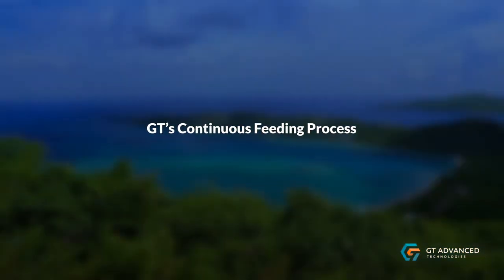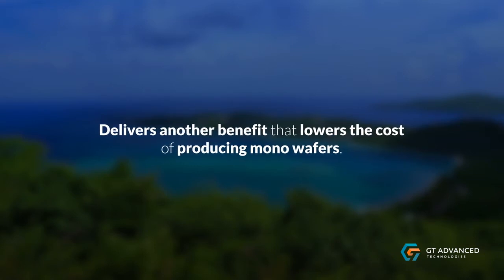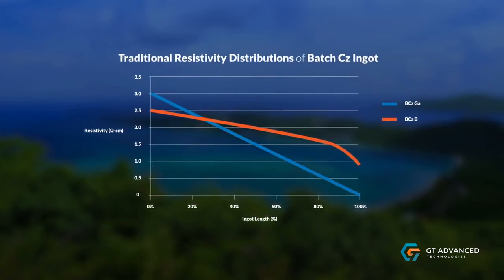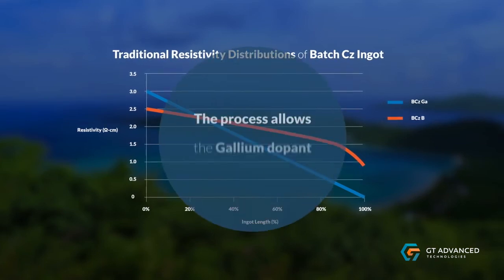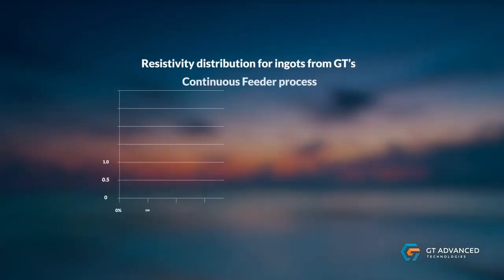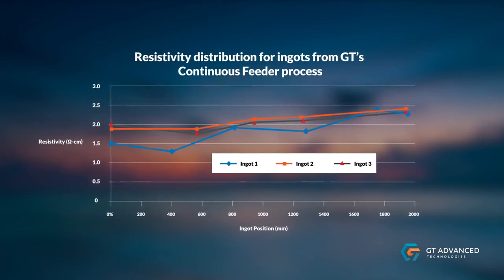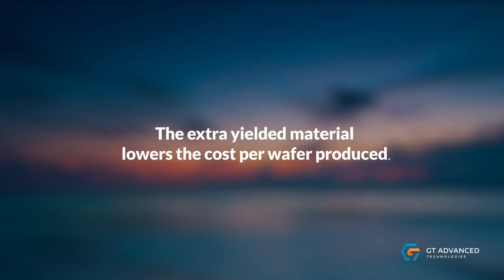GT's continuous feeding process delivers another benefit that lowers the cost of producing mono wafers. Maintaining resistivity along the length of the ingot is a key factor affecting the cost of mono material. The continuous feeding process allows the gallium dopant to be fed along with the polysilicon throughout the production cycle, enabling manufacturers to produce longer ingots with even resistivity throughout. The extra yielded material lowers the cost per wafer produced.